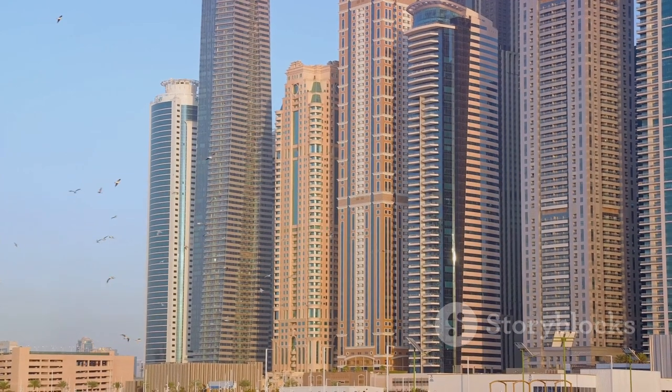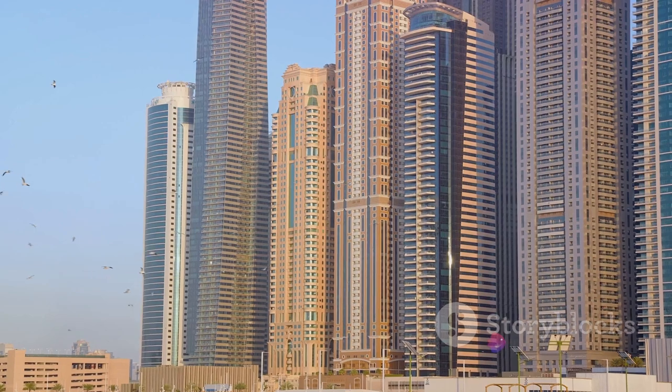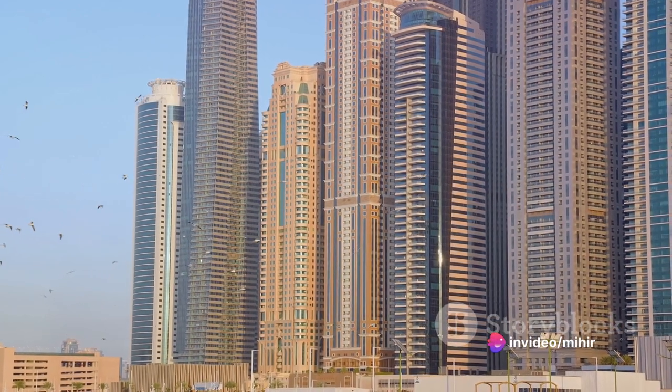Each tower, each building, is a marvel in its own right, showcasing a blend of design, functionality, and sustainability that is nothing short of extraordinary.